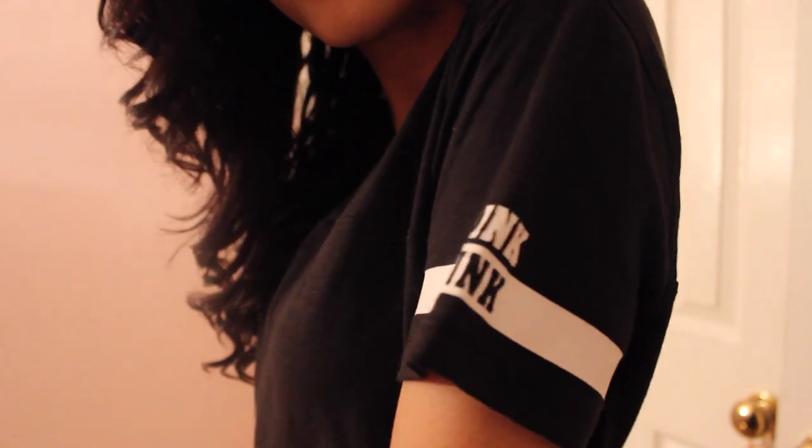From my cousin I got something from Pink — it's a super cute shirt that looks like this. It's black and it has like little varsity stripes and a v-neck.